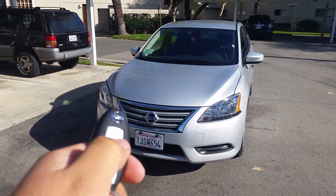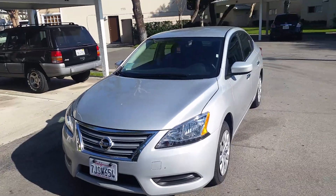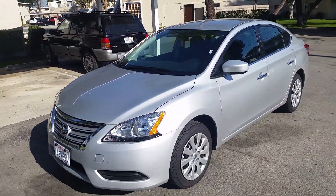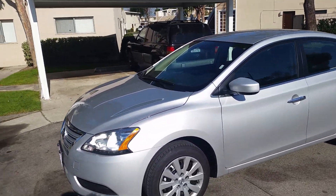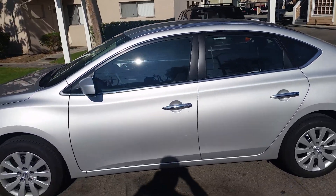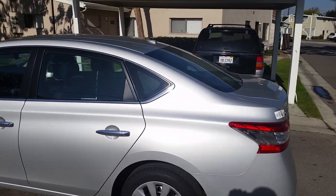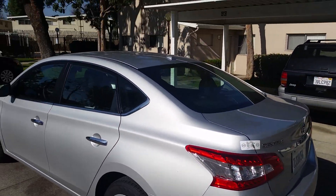It's got the Nissan Intelligent Key — just unlock it. This is a rental. I've been driving this for about a week and so far it drives pretty nice. And for an $18,000 car you get a lot for your money.